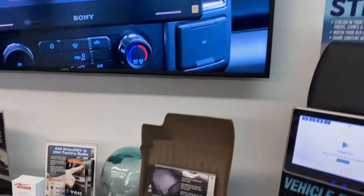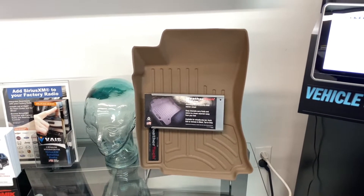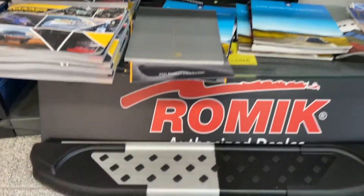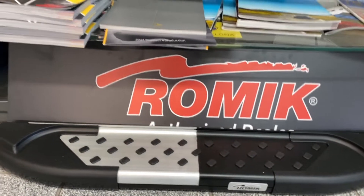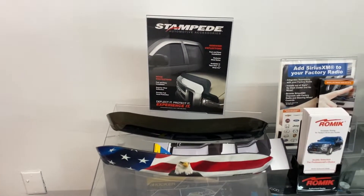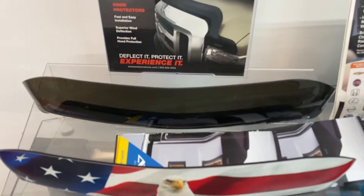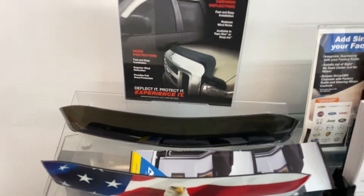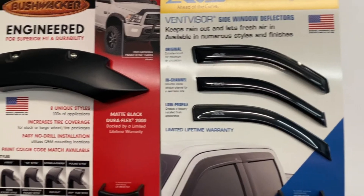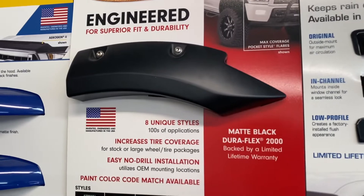We sell WeatherTech floor liners, bug deflectors, and rain guards. We also carry Romic for step bars, and Stampede for bug deflectors — American flag style, regular, and black. We carry ABS and Bushwhacker as well, so for trucks we have fender flares covered.